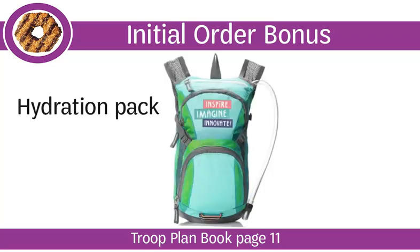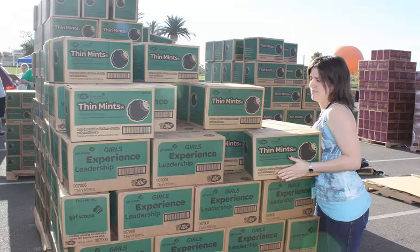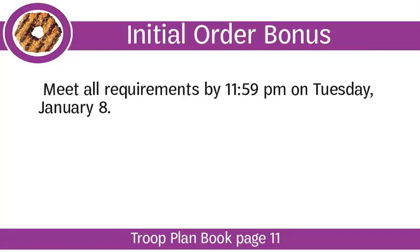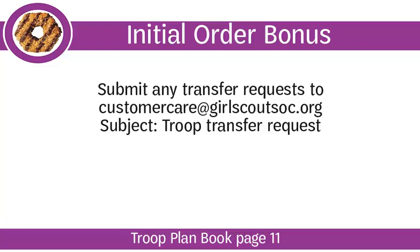New this year, the troop cookie coordinator can earn the initial order bonus too. Troops who qualify for the bonus also have an opportunity to participate in a special case exchange day — so if you accidentally order too many Shortbreads, you can swap them for Thin Mints. To earn the initial order bonus, troops must place a qualifying initial order and meet all the requirements by 11:59 p.m. on January 8th. Review the troop initial order bonus flyer on gscookiesetc.org/cookies under Resources and Forms for additional details. Some minimums and limitations do apply. If a girl is missing from your troop roster, she will not earn the bonus items. Ensure all your Girl Scouts complete their registration process and submit any transfer requests to customercare@girlscoutsoc.org right away.